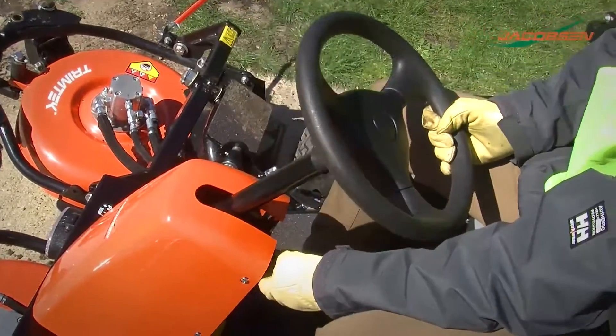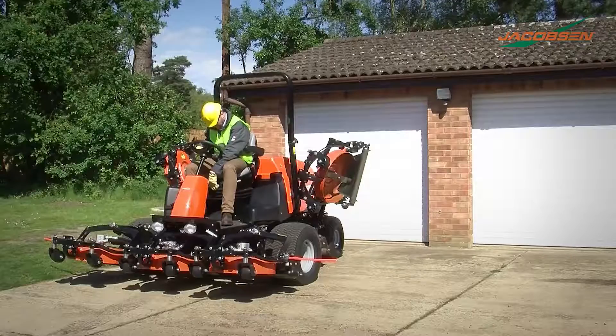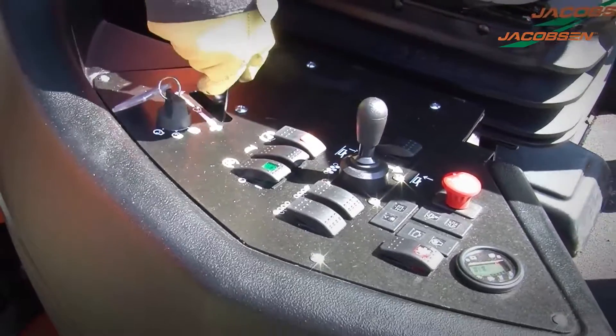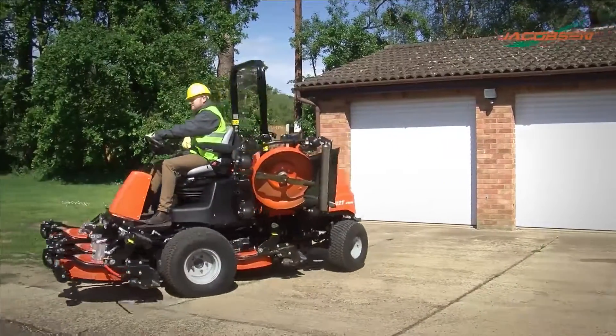A comfortable, productive ride is delivered with a premium air ride suspension seat. Standard foldable ROPS allows for mowing under low hanging branches and access to low height areas like storage facilities or service lifts.